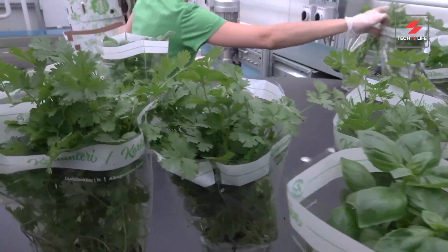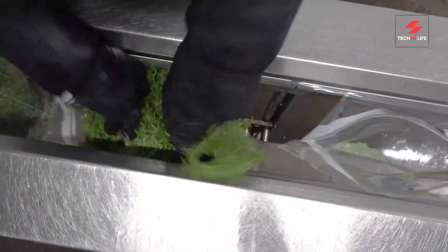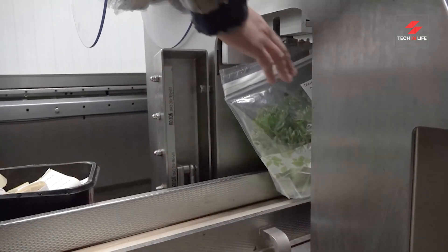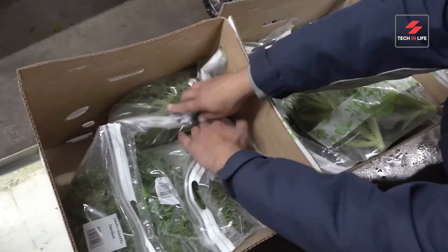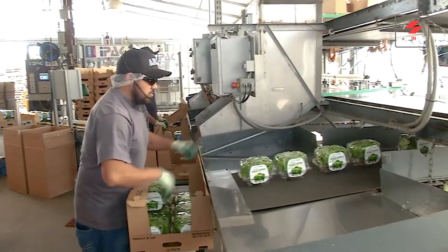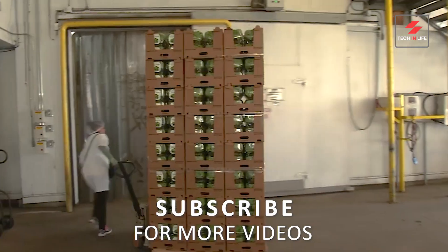Hydroponic rafts are revolutionizing farming, making it sustainable and efficient. Be part of this agricultural revolution — like, subscribe, and share this video to spread the word. Let's grow a greener planet, one raft at a time. Thanks for watching — stay tuned for more exciting and innovative farming ideas. See you in the next video!